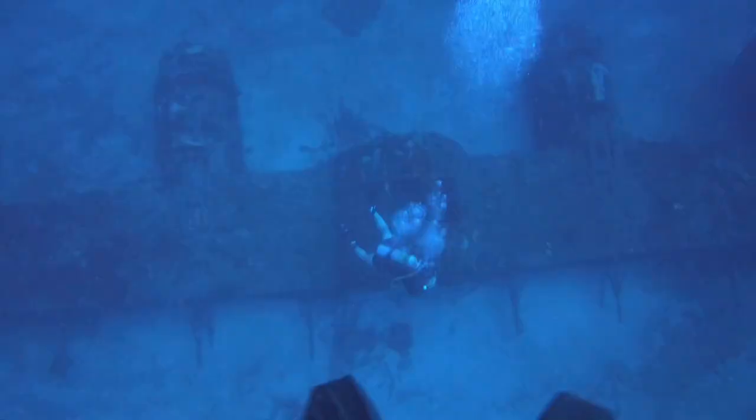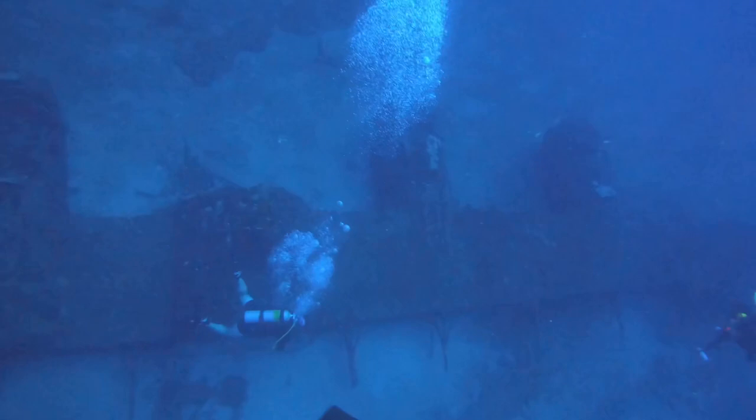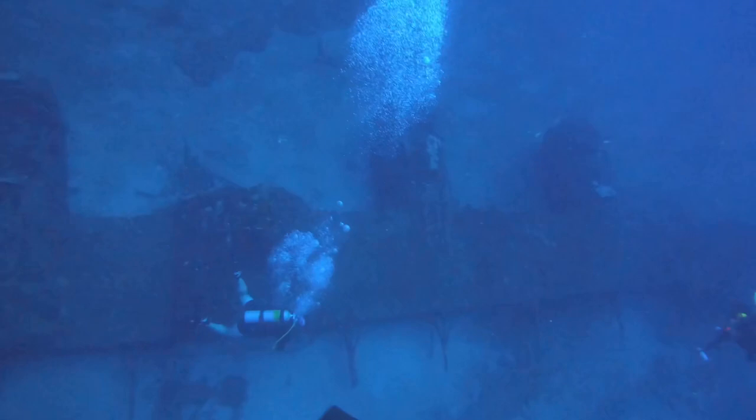Then we hit the safety stop and you could still see the entirety of the whole plane — it's sick. We get back on the boat, and this is where the interesting stuff happens. We get on the boat, super pumped, switching our gear to get ready for the next dive site.